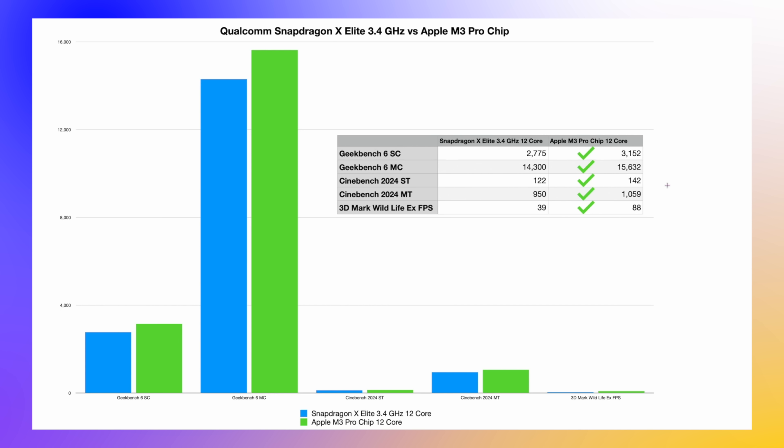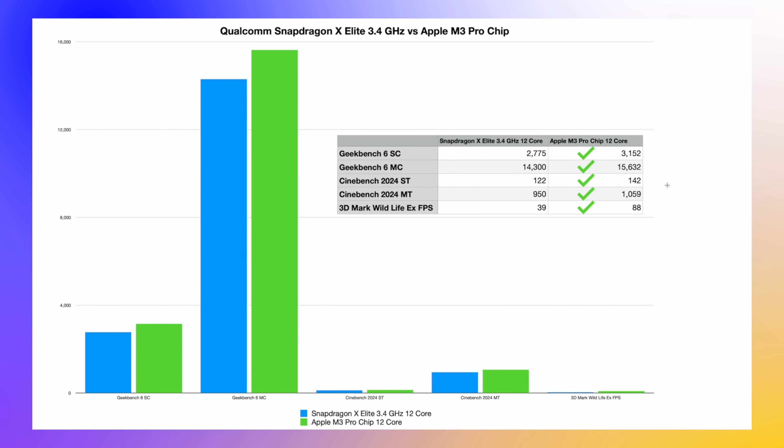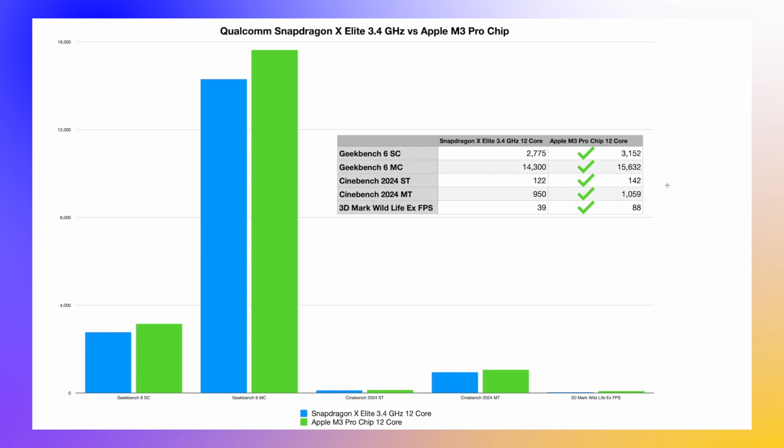In Cinebench 2024 multi-thread, we get 950 for the X Elite versus about 1,060 for the M3 Pro — which is absolutely crazy. But the most remarkable result is graphics: in the 3DMark Wildlife frames-per-second test, the X Elite scores 39 fps while the M3 Pro scores 88 fps. That is over double the frames per second, which is absolutely crazy graphics performance. Looking at this chart, the M3 Pro is still miles ahead, and we don't even have the M4 Pro yet.